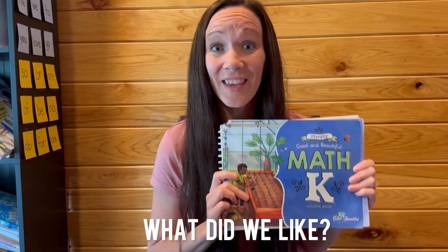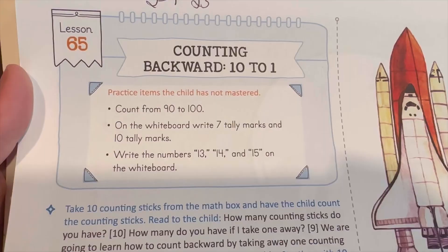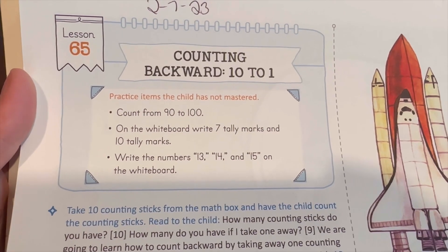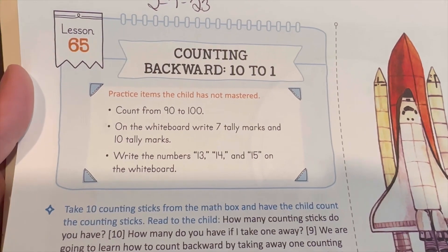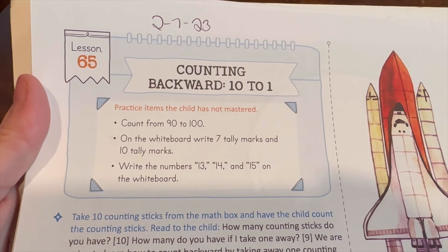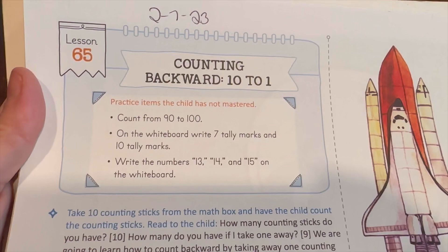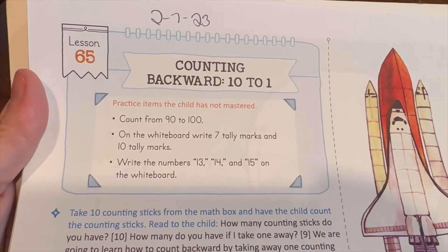What kinds of things did we like about this program? One of the things I really liked was the review box at the top of every page. You can choose to do this review box or skip it. For example, in lesson 65 the entire lesson is counting backward 10 to 1, and everything in the review box is review — it says 'practice items that the child has not mastered.' We did these every single day because I really felt it helped solidify the concepts.